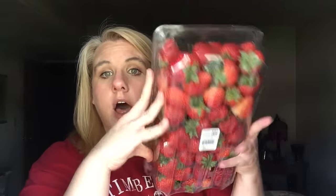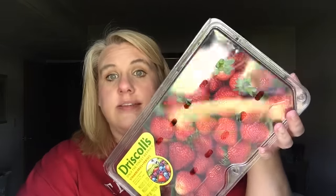I also got these strawberries for $7.99 — a huge tub of strawberries. What I plan on doing is washing them, cutting them, chopping them in half, and then freezing them for my smoothies. I might eat a few today and then freeze the rest. It's a lot cheaper to buy them this way than pre-packaged.